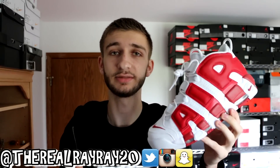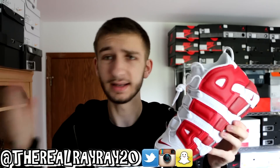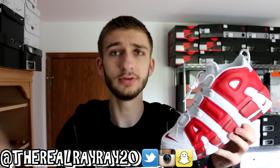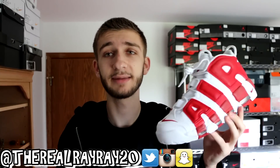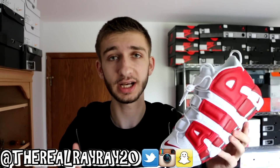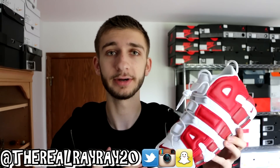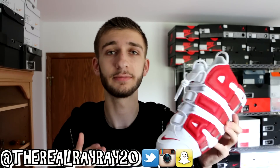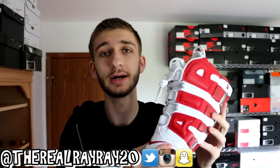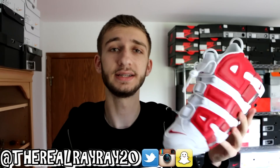This is probably my second favorite sneaker I've purchased this year, behind the pink tubulars — but this is a sick pair of shoes. Very happy to have this in the collection. Let me know what you think down in the comments. I'll be giving you guys a full detailed review and on-foot in the next two days. Hit that like button if you haven't already. If you are new to the channel, please subscribe. Make sure to check out my site in the description to shop The Real RayRay20 t-shirts as they will sell out soon. Thank you for watching — I'll see you guys tomorrow with a brand new video. Peace.